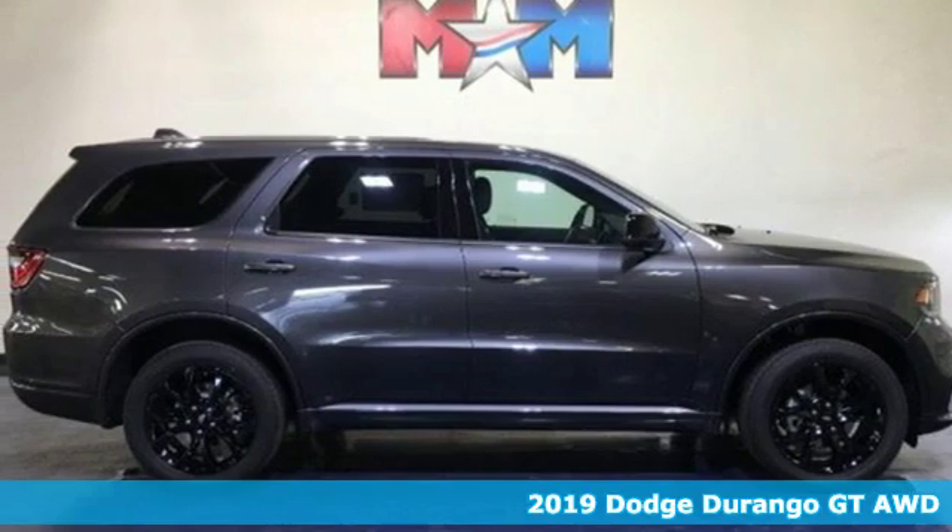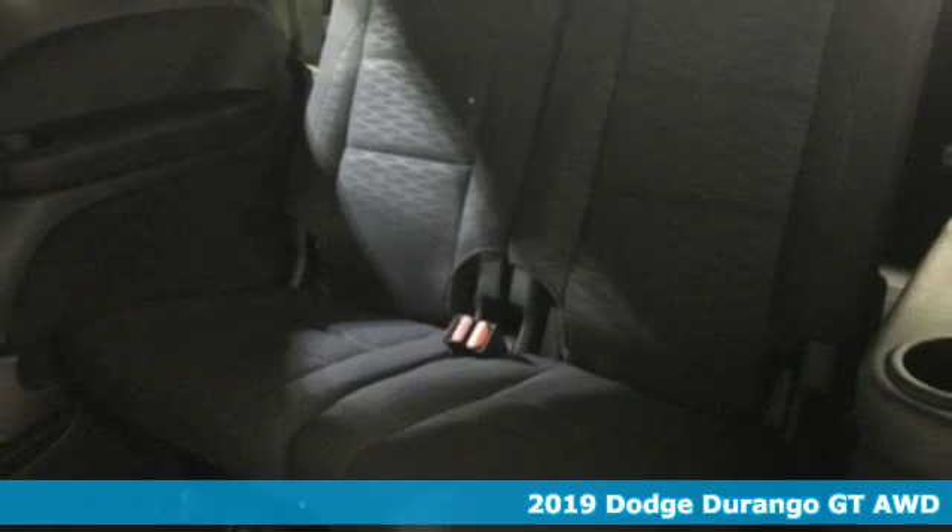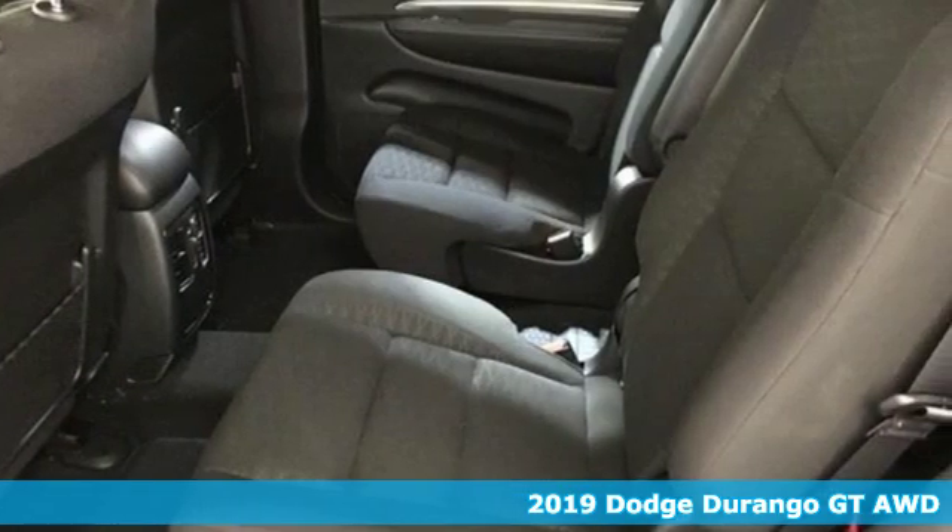It's a new 2019 Dodge Durango. With incredible power, space and safety, adventure springs to life with the all-in Durango.